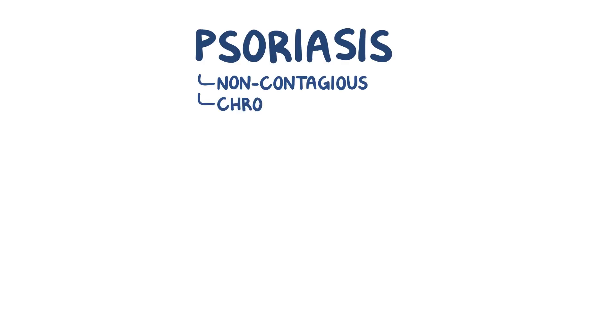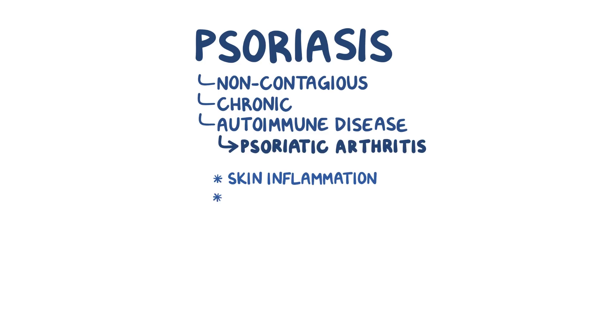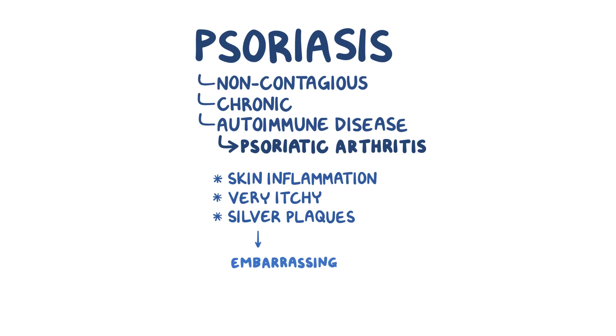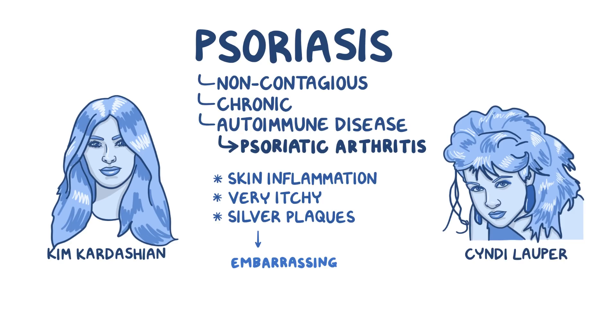Psoriasis is a non-contagious, chronic, autoimmune disease that causes skin inflammation, and is linked to other autoimmune conditions such as psoriatic arthritis. It can be incredibly itchy and forms silver plaques on the skin that can be embarrassing. Afflicted reality TV star Kim Kardashian and singer Cyndi Lauper have each spoken out about how psoriasis can have a significantly negative impact on quality of life.